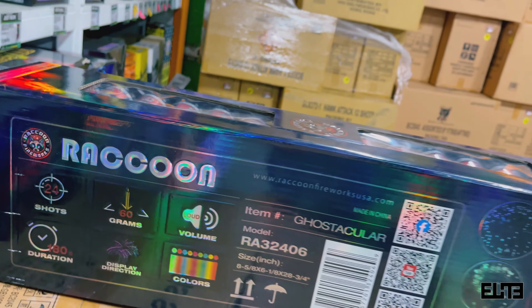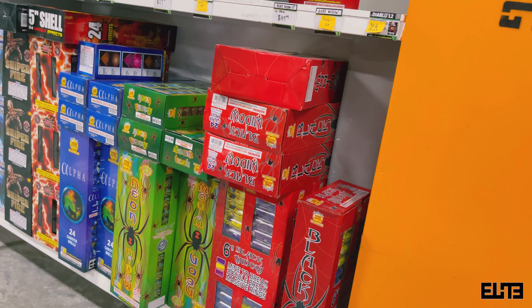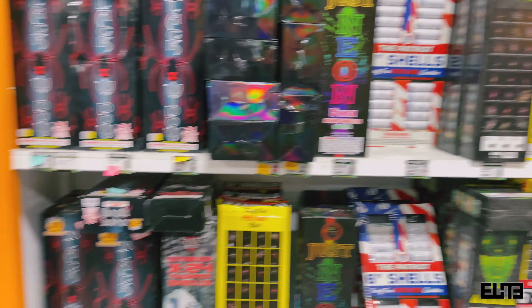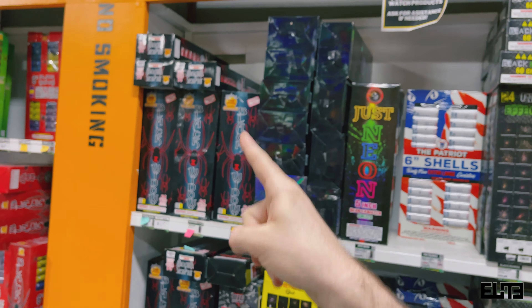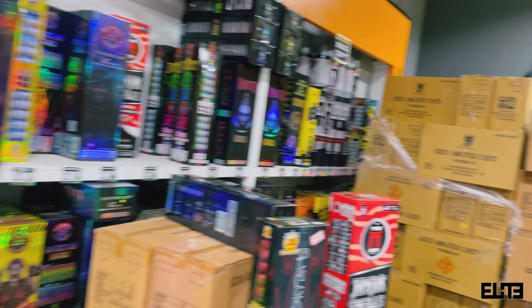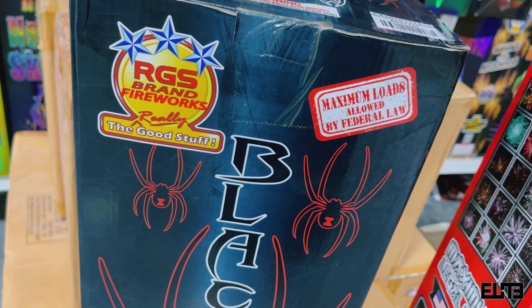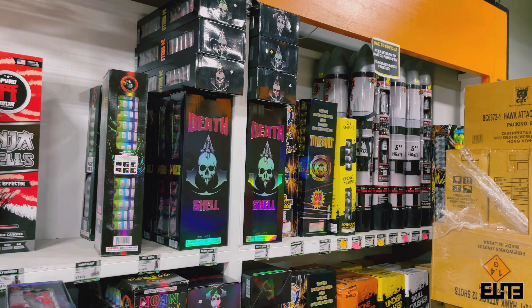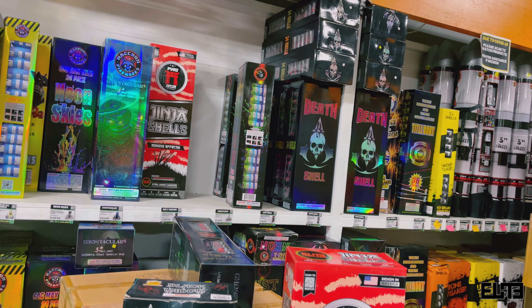Next, number four: the Black Widow from RGS Fireworks. They did well overall — we have the Neon Widow, the new six-inch multi-effect, and more. We buy large quantities so even though the shelf looks full, that's just how we stock it. Beside our Hydro Bomb, as far as noise, the Black Widow was the best-selling noise canister. We were actually surprised how few Death Shells we sold this season compared to it.